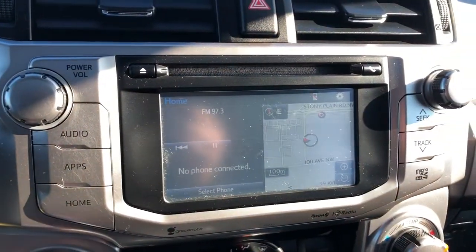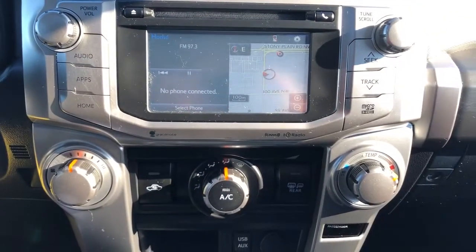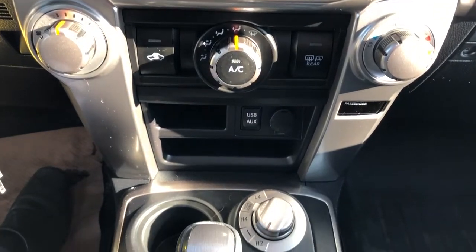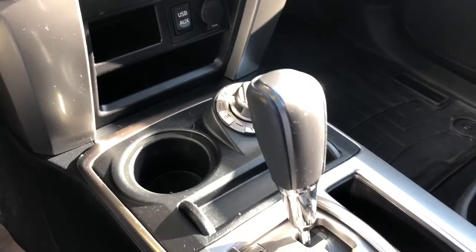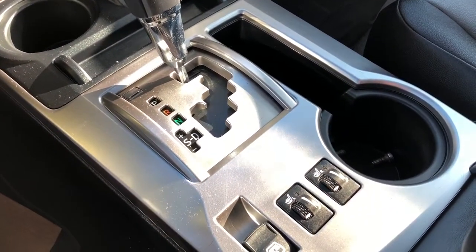We have our infotainment screen here with navigation built in. Below that we have our climate controls, charging outlets, then we also have our four-wheel drive controls and a cup holder, our gear selection stock, then we have our second cup holder up front and climate controls.